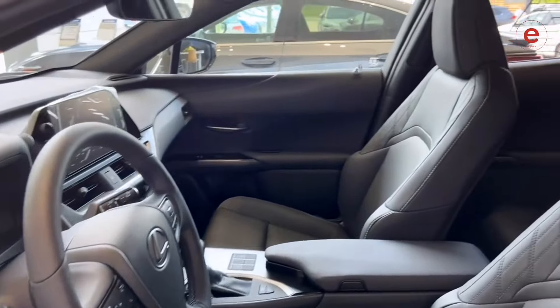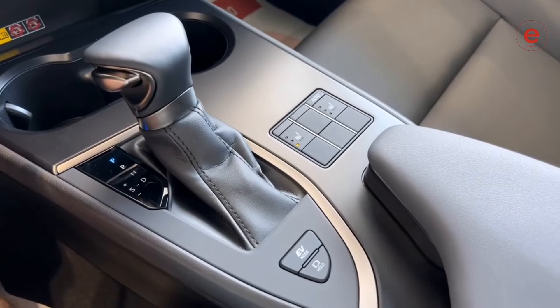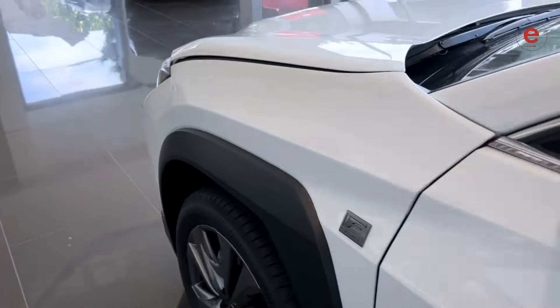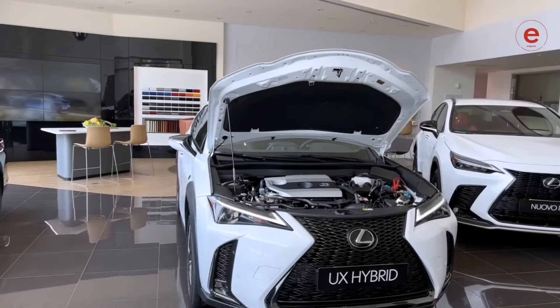The UX250h's interior is also impressive, with high quality materials and the latest technologies such as a 7-inch multimedia display and support for Apple CarPlay and Android Auto.